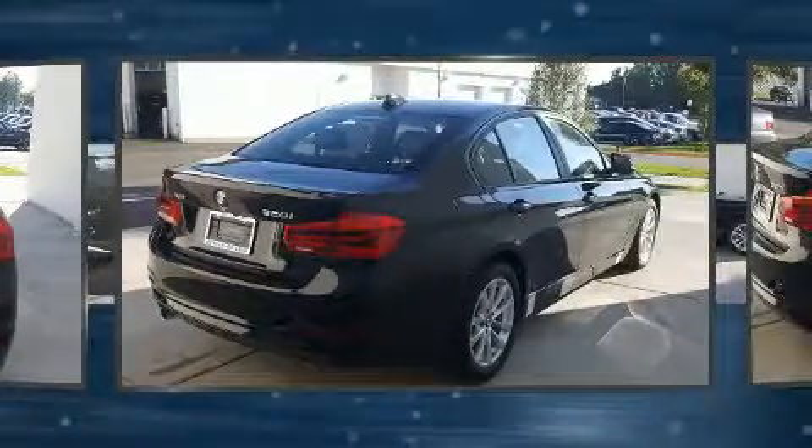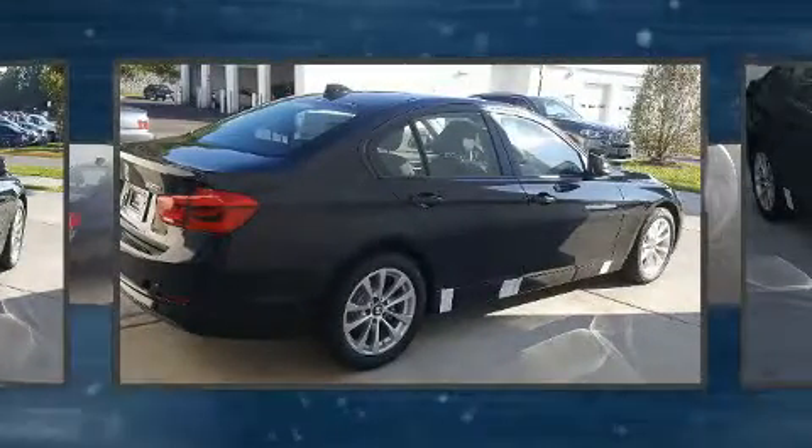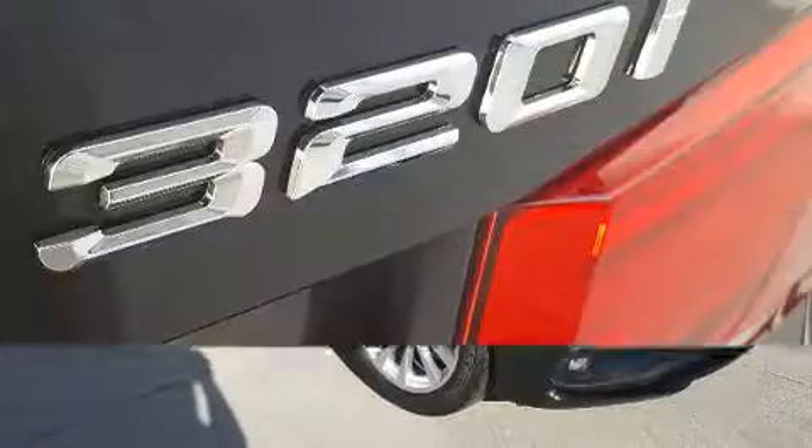BMW prioritized comfort and style by including adjustable headrests in all seating positions, a leather steering wheel, heated seats, heated door mirrors, rain sensing wipers, and air conditioning.